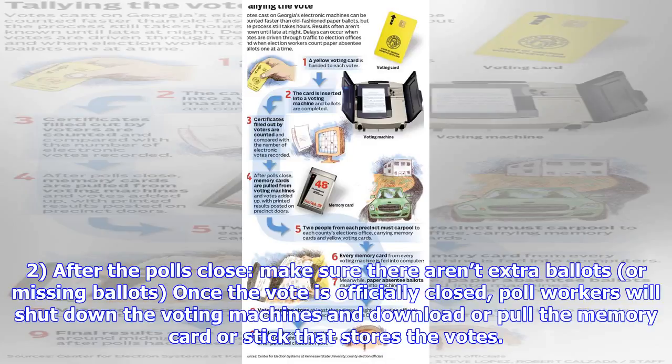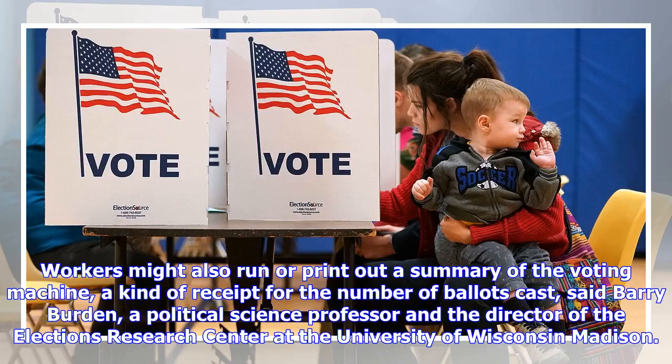After the polls close, make sure there aren't extra ballots or missing ballots. Once the vote is officially closed, poll workers will shut down the voting machines and download or pull the memory card or stick that stores the votes. Workers might also run or print out a summary of the voting machine — a kind of receipt for the number of ballots cast — said Barry Burden, a political science professor and the director of the Elections Research Center at the University of Wisconsin-Madison.